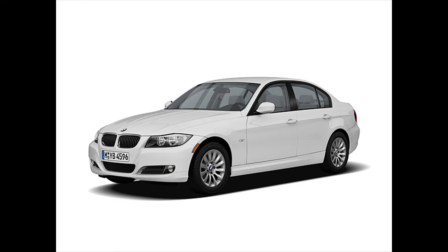I've got a BMW E90. It's a 2009 model, a 320 diesel, and I've got 200,000 kilometers on the clock. It's been an absolute dream.